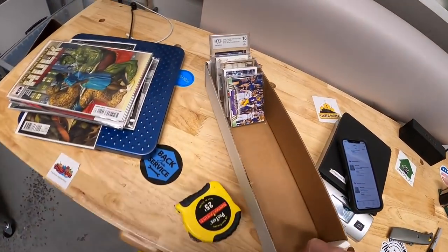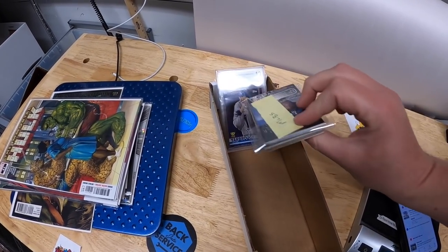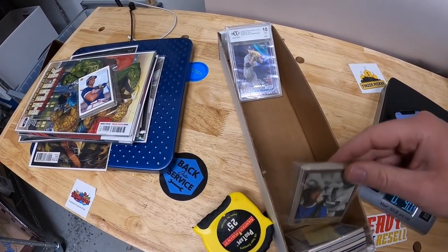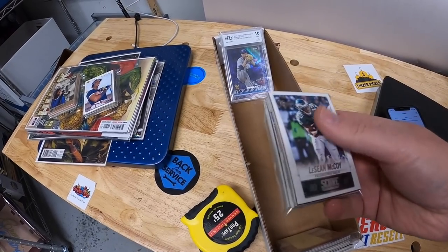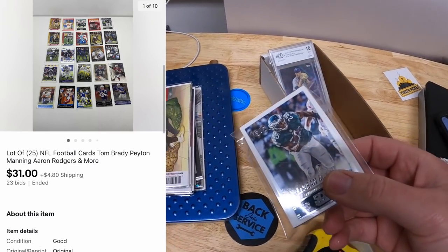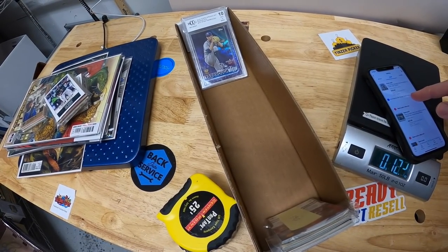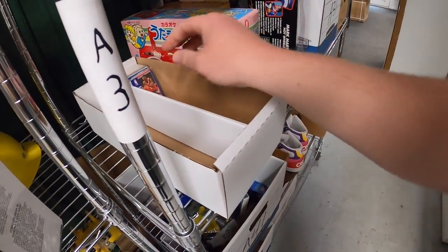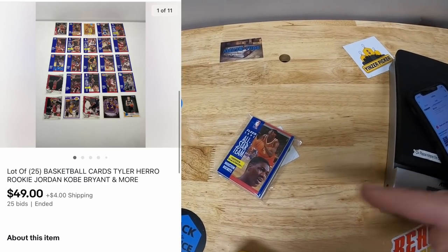I sold some trading card lots — pulling from a box. First lot MLB5 is 25 baseball cards including a Ken Griffey Jr. and Derek Jeter — sold at auction for $28 plus shipping. Lot MLB6 sold for $18.50 plus shipping. Football card lot FB6 has 25 cards including Tom Brady, Peyton Manning, and Aaron Rodgers — sold for $31 plus shipping. Basketball lot BB4 has 25 cards — sold for $49 plus shipping — going to viewer James. James, thank you for the support.